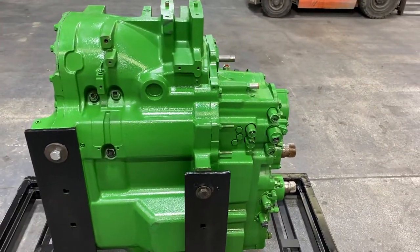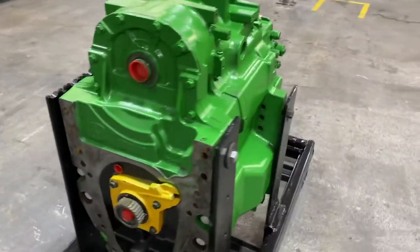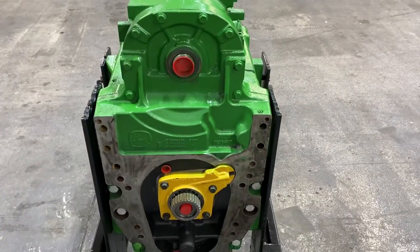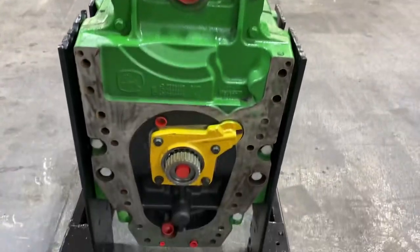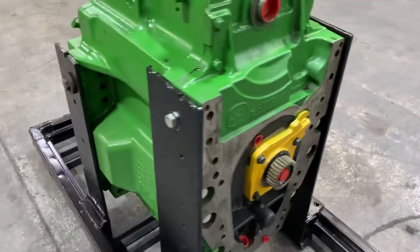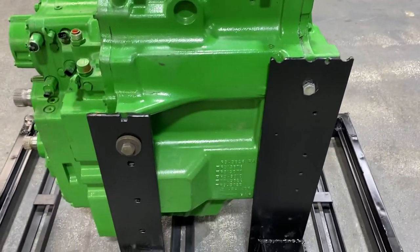Comes with a one-year John Deere parts and labor warranty that can be performed at any John Deere dealership in the country. We charge whatever Deere's price is for them because we're basically supplying the same piece.